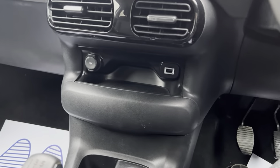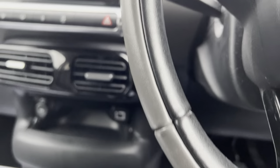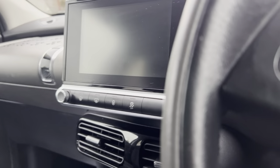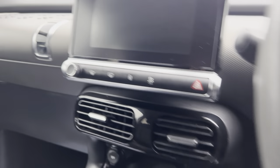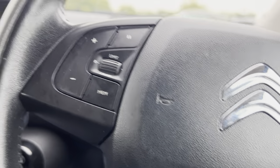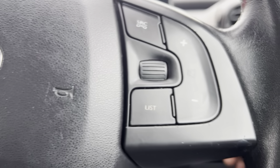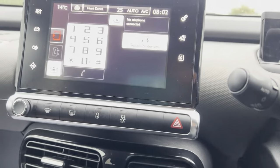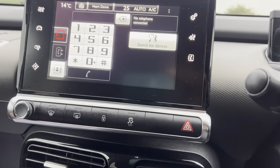12 volt USB as well. Nice infotainment system there. It does have cruise control as well. Volume controls here, and Bluetooth connection for phone and media.